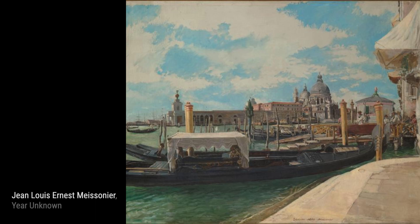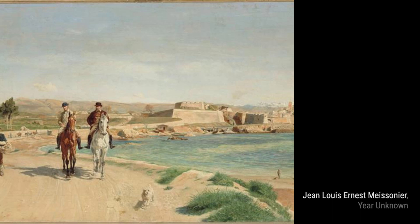At the Relay Station takes us on a journey through the French countryside, capturing the hustle and bustle of a busy relay station. Meissonier's attention to detail allows us to immerse ourselves in the scene.